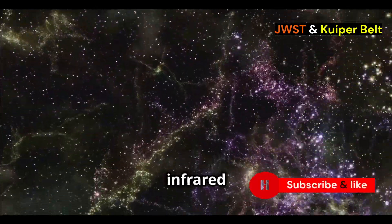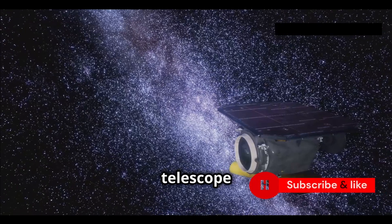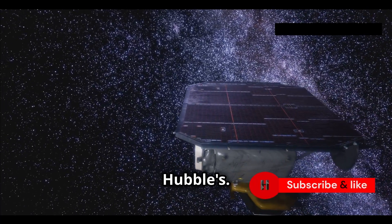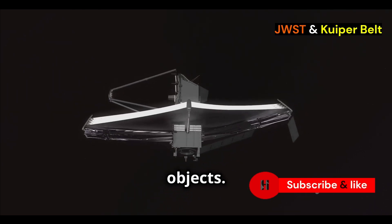Webb uses infrared light to see the cosmos, peering through cosmic dust and gas. The telescope has a massive mirror 21 feet across, almost three times bigger than Hubble's. This huge mirror helps Webb collect more light, seeing fainter and more distant objects.